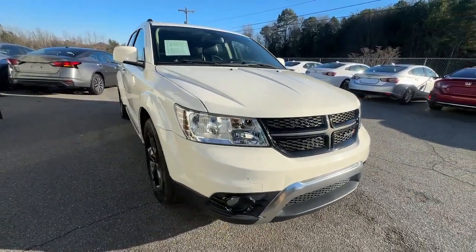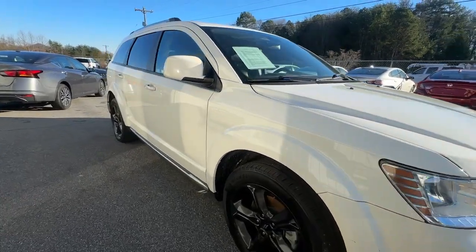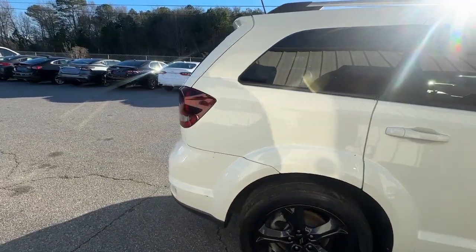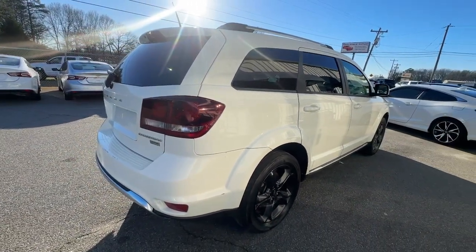These are just some of the great options this vehicle comes with: proximity key entry, keyless entry, keyless start, heated mirrors, fog lamps, satellite radio, steering wheel audio controls, aluminum wheels, Bluetooth, and a leather wrapped steering wheel.